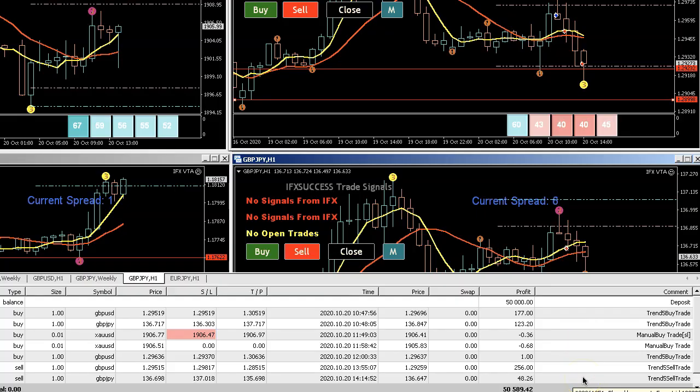I'll be trading four pairs this time, only on the one-hour charts, while also looking at the four-hour charts for context — using the Bollinger bands and checking the overall market direction.